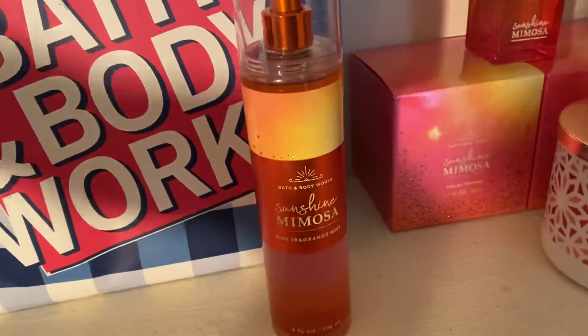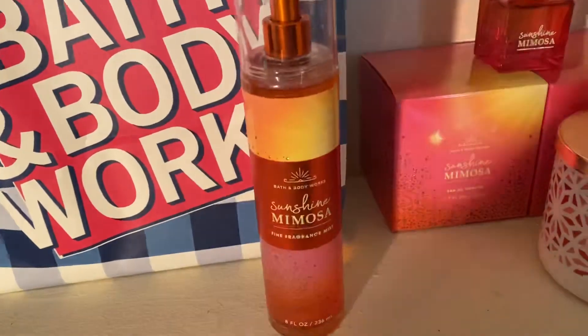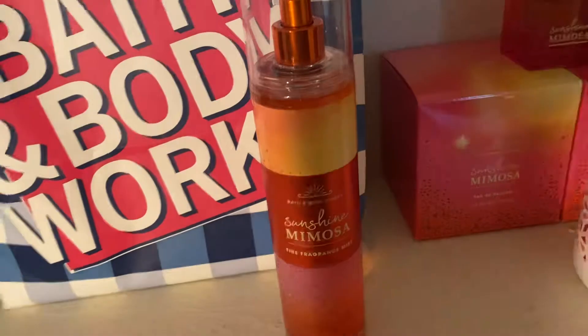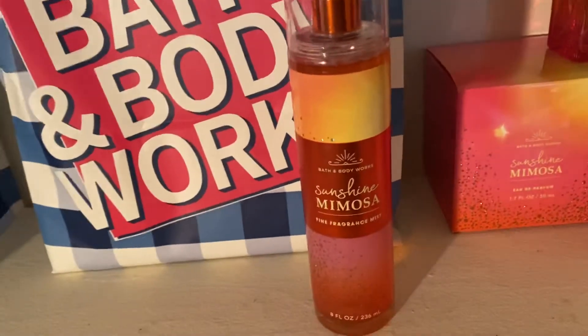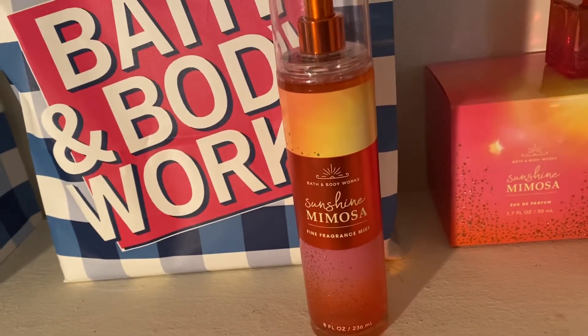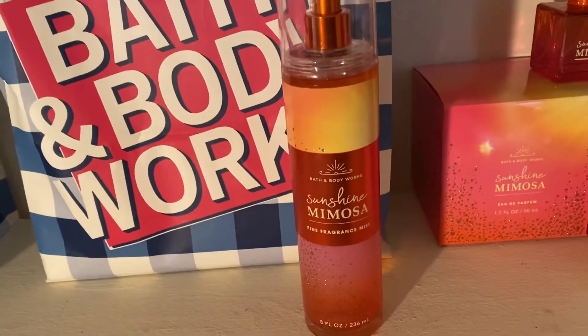The label says it only has bubbly champagne and citrus, but I pick up a little bit of a candy floral perfumey mix. It's a little bit hard to describe, but this is amazing for spring and summertime — not too strong, not too musky, just great for every day.